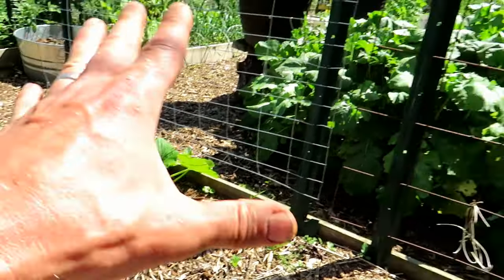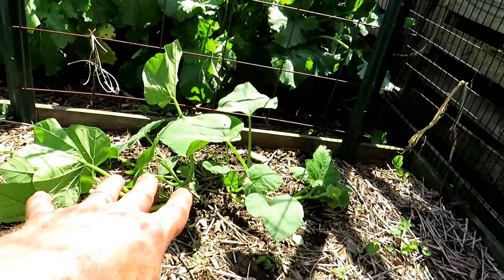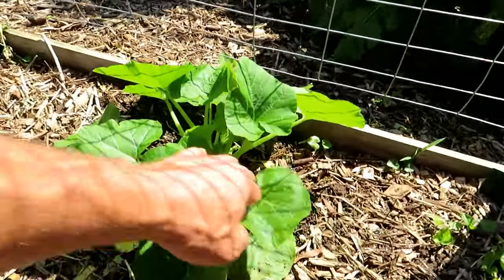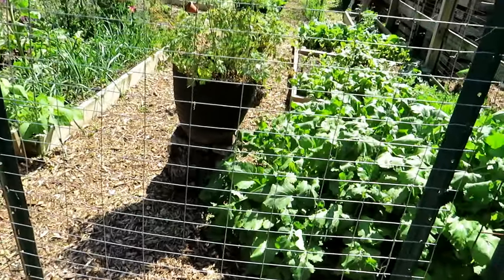That is acorn squash. I grew them here last year and they did really well. So I'm going to just do two vines here instead of four because it got crazy last time. I'll let two acorn squash grow up here.